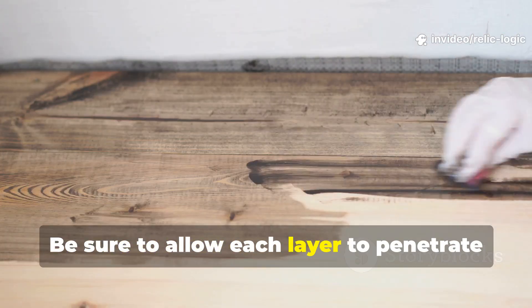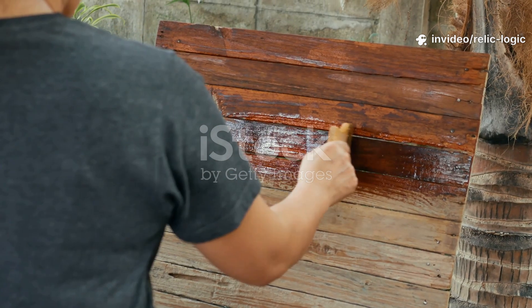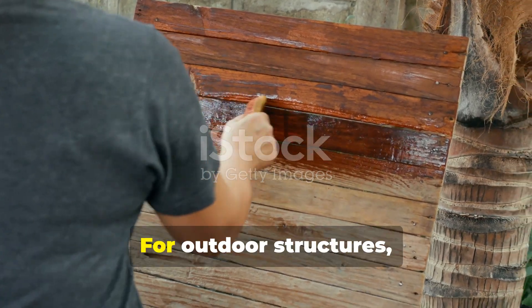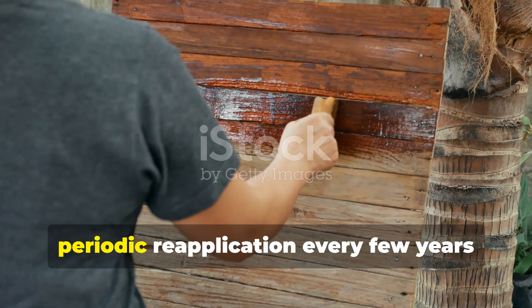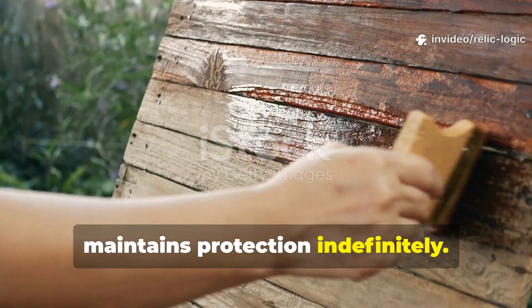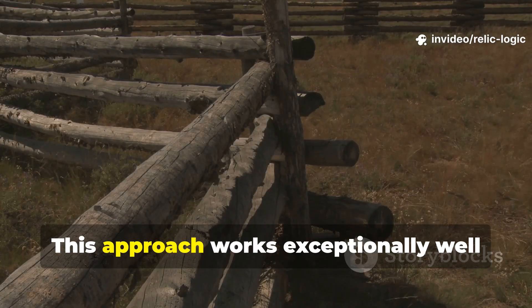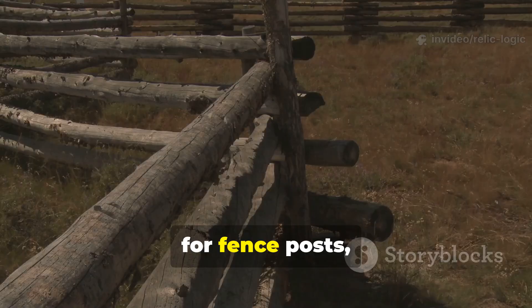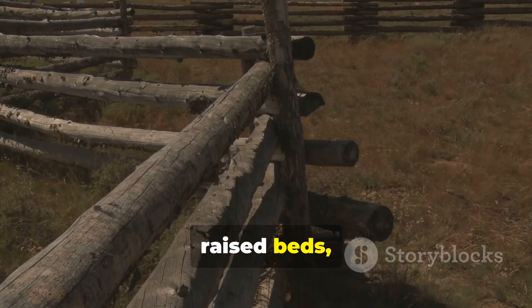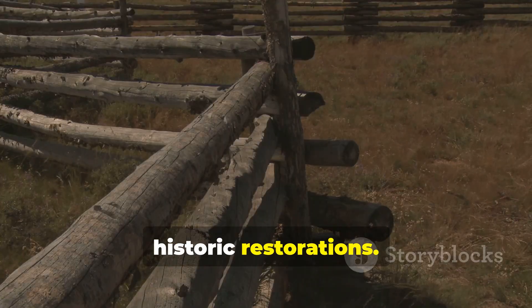Allow each layer to penetrate before adding the next. For outdoor structures, periodic re-application every few years maintains protection indefinitely. This approach works exceptionally well for fence posts, raised beds, sheds, boats, and of course historic restorations.